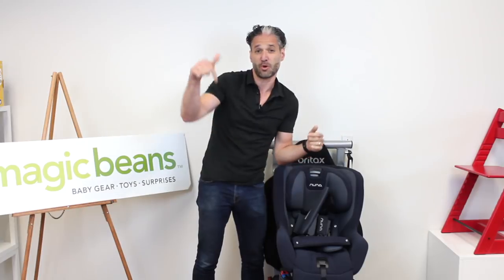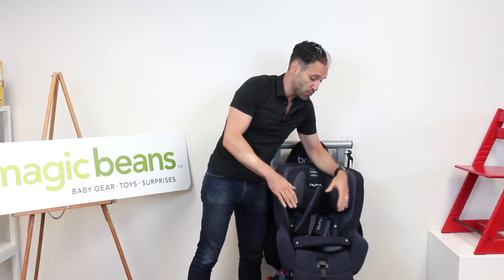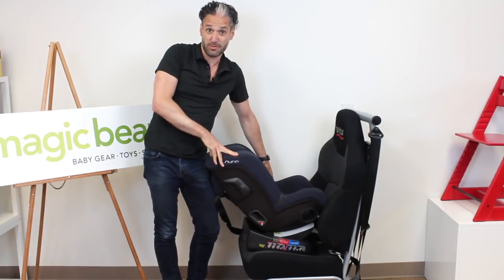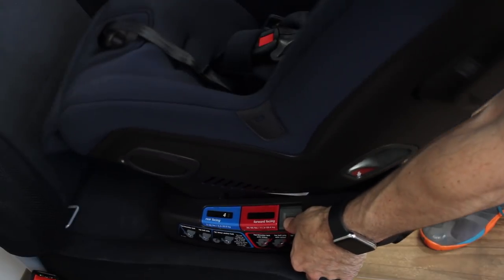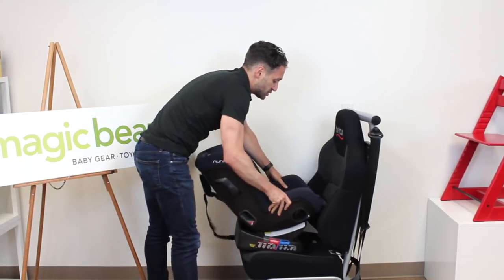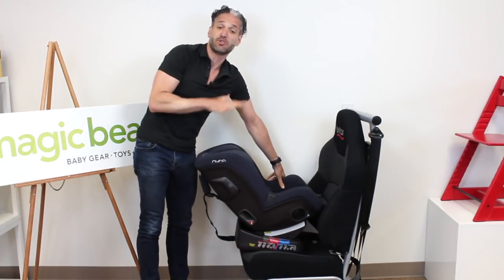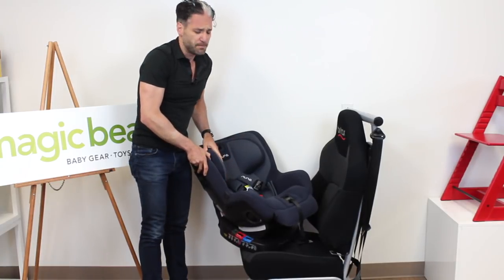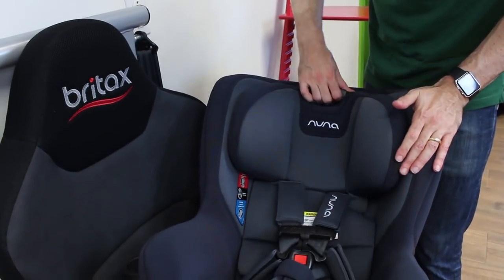I do a full review of the Nuna Rava on the channel, so go check out the link below to see the full review. One of the nice things about the Nuna Rava is that it has an extended rear-facing weight limit of 50 pounds. We like when our children are rear-facing — convertible car seats start rear-facing and turn to forward-facing. It also has extended leg room; you just lift here in the front and add an extra two inches of space. So you have the extended weight limit plus more leg room to keep your child rear-facing as long as possible. They also have super beautiful textiles, and it has a no-rethread harness so it easily grows with your child.